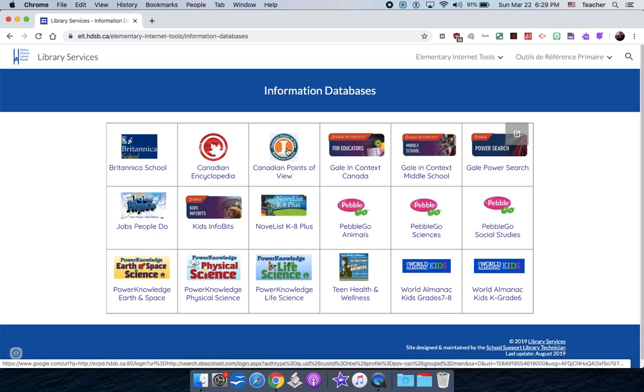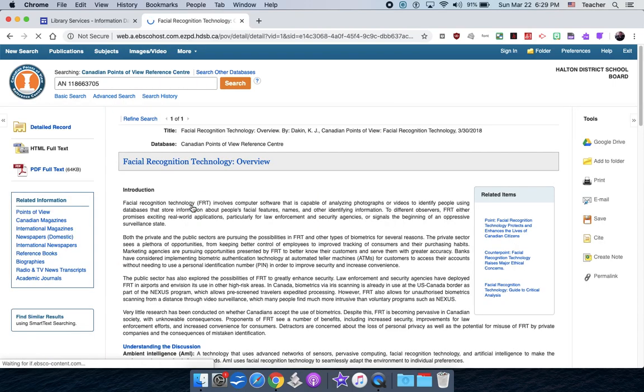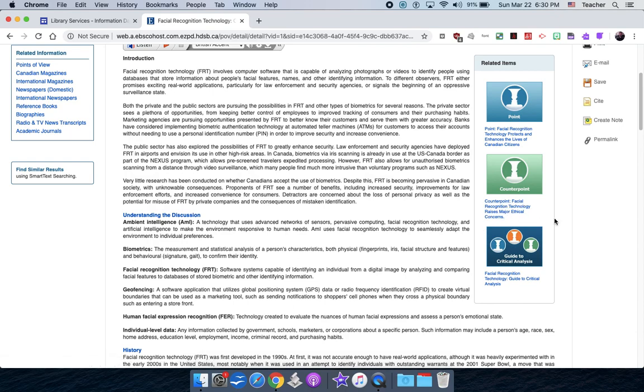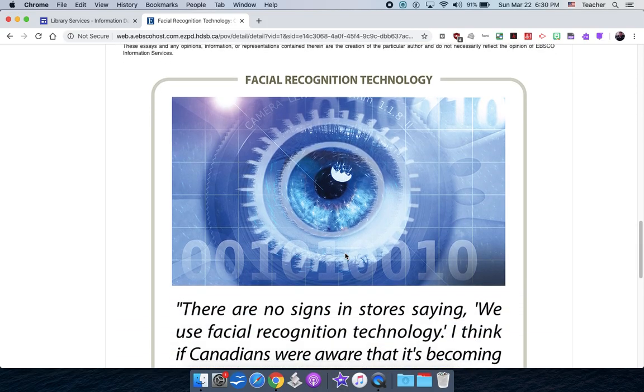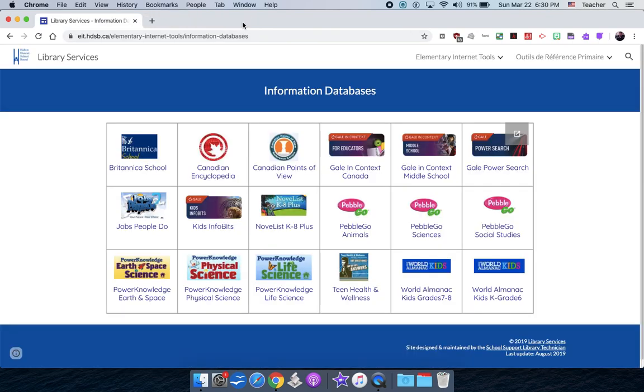Here's another interesting one for bigger kids: Canadian Points of View. Basically, it's a website for debate on popular topics that aren't decided yet. I'll click on facial recognition technology. You get the point: facial recognition technology protects and enhances the lives of Canadian citizens — that's one person's opinion. And the counterpoint: facial recognition technology raises major ethical concerns. You can click play and have this information read to you. Your child might have an opinion on some of these topics, and it might be interesting to see both sides.